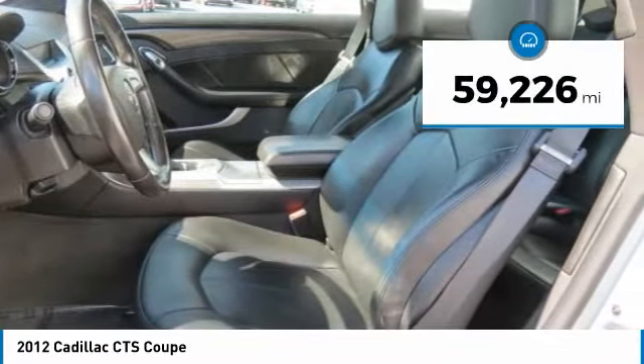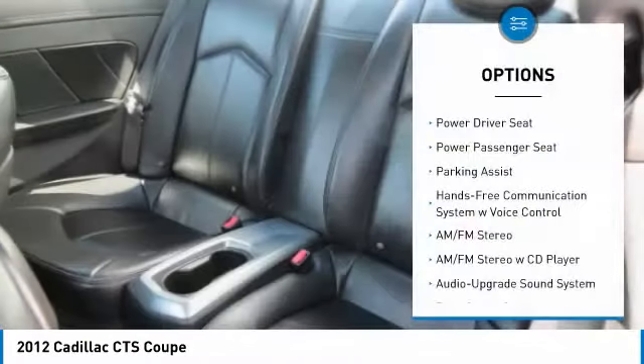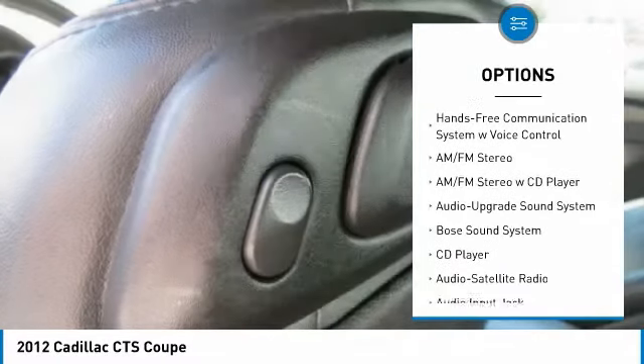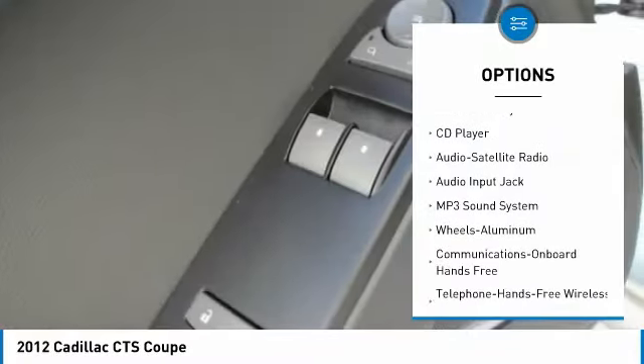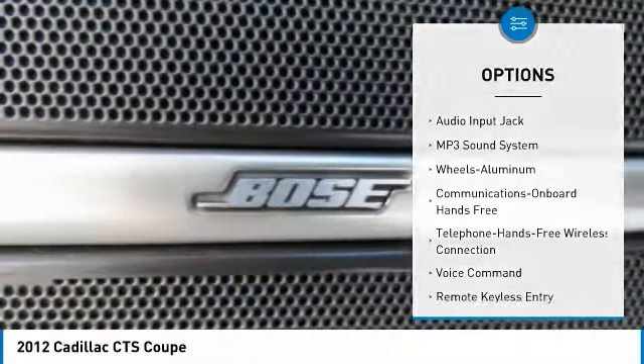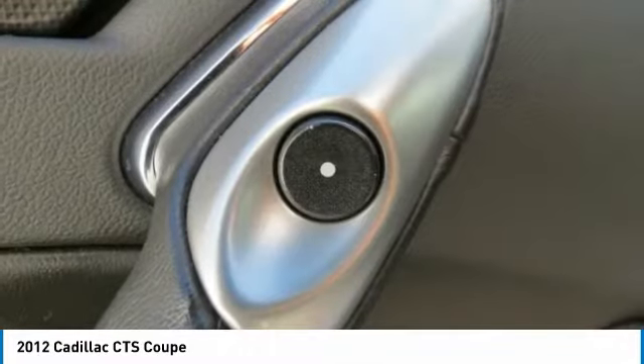This vehicle has less than 60,000 miles. Here are some of this vehicle's great options: power passenger seat, traction control, quad seating, Bose sound system, anti-lock braking system, air conditioning, Bluetooth wireless data link for hands-free phone, power steering, aluminum wheels, and cruise control.